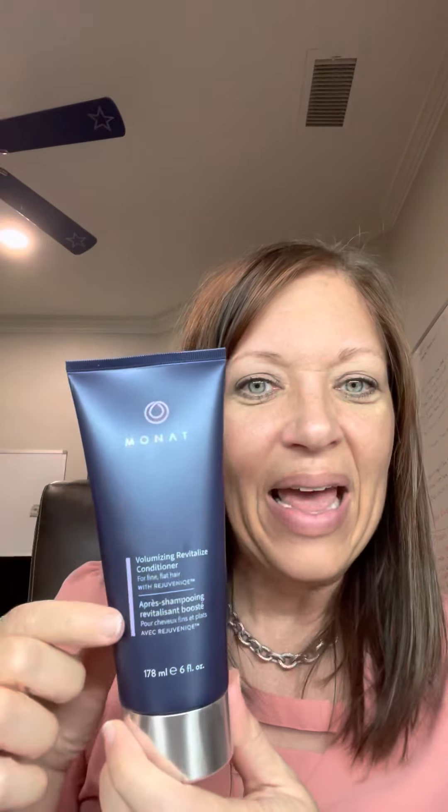The product I'm talking about is MONAT — M-O-N-A-T. This is the conditioner. Here's the shampoo. And this is the blowout cream. These are the first three products I started with for MONAT.